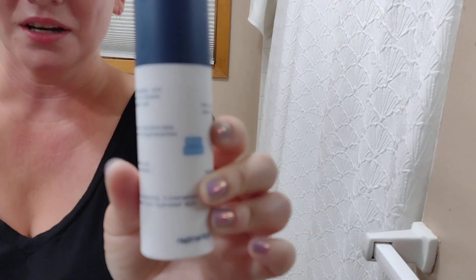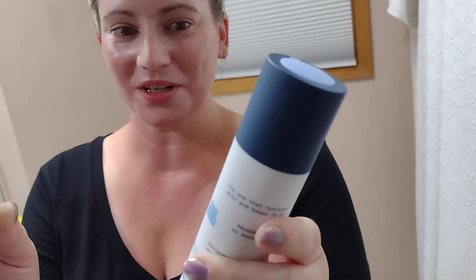Hey guys, so today I've got some interesting things to talk about. I want to mention Regimen Labs. They changed their wave serum recently and their discussion of their new changes are kind of interesting, so I thought I'd talk about it.